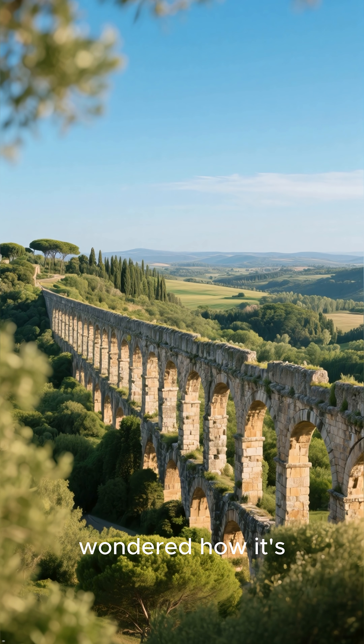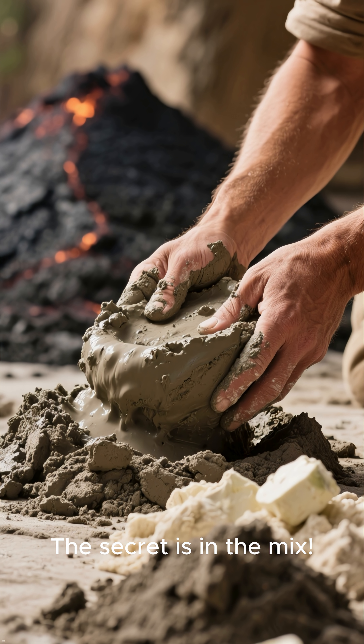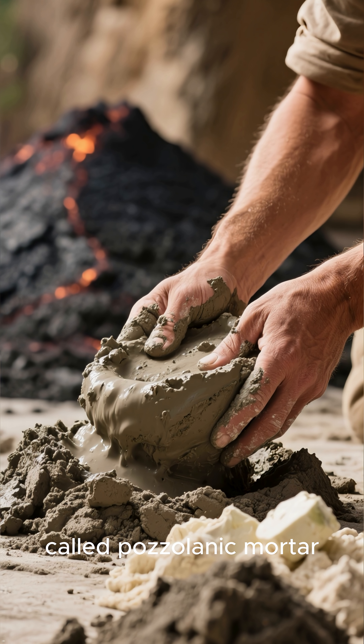Ever seen a Roman aqueduct and wondered how it's still standing after 2,000 years? The secret is in the mix. Long before we had the gray powder we know today, the Romans mastered a superbinder called pozzolanic mortar.